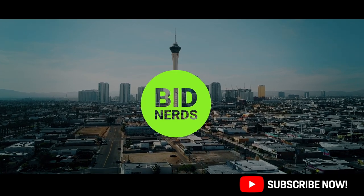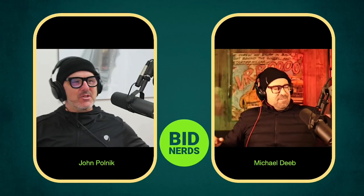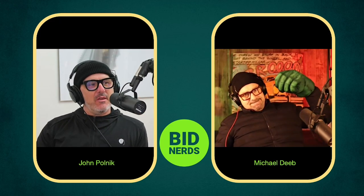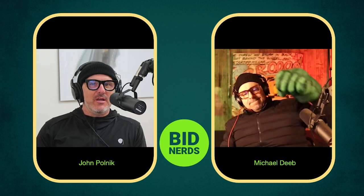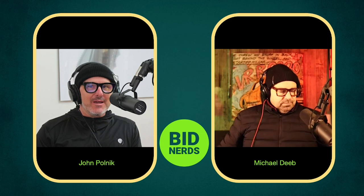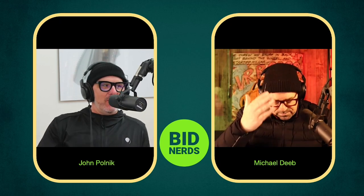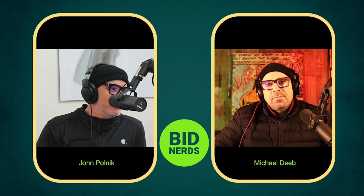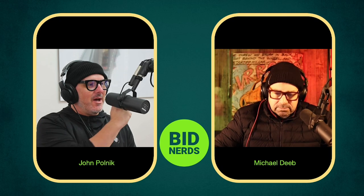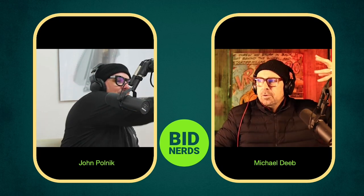Welcome to another episode of Bid Nerds, your daily nerd on the most interesting car of the day from all the automotive enthusiast auction sites. My name is John Polnick, recording this show from the Container Park in downtown Las Vegas, along with my partner Michael Deeb and his studio in San Francisco. We are hundreds of miles away yet it looks like I could just reach through.